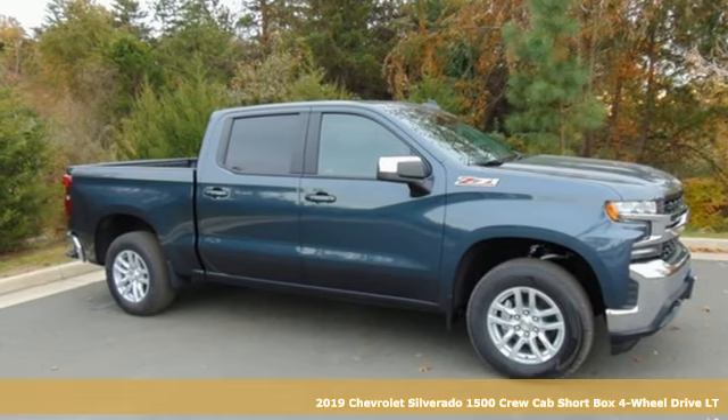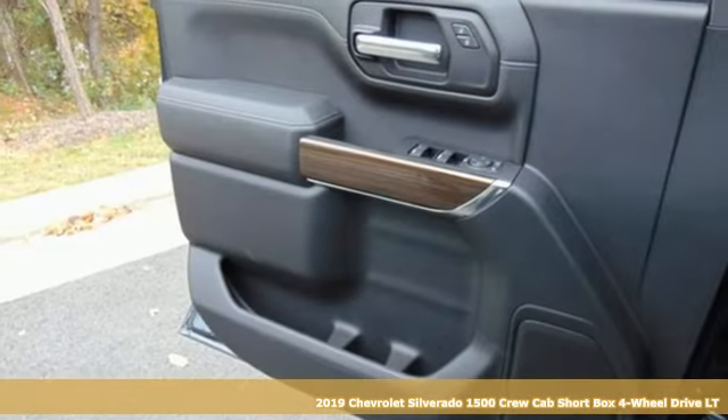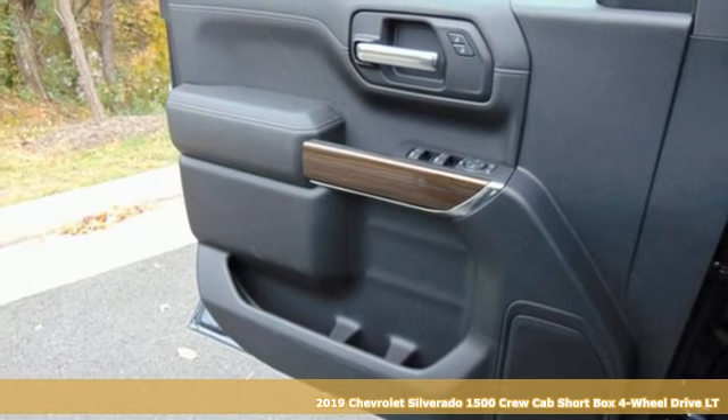It's a new 2019 Chevrolet Silverado 1500. In a Chevy, the journey matters more than the destination.